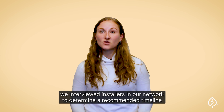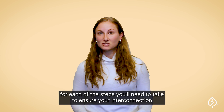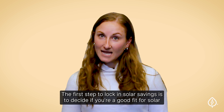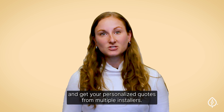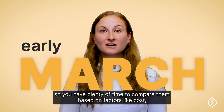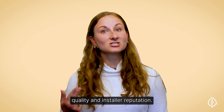With that in mind, we interviewed installers in our network to determine a recommended timeline for each of the steps you'll need to take to ensure your interconnection application is successfully submitted on time. The first step to lock in solar savings is to decide if you're a good fit for solar and get your personalized quotes from multiple installers. We recommend having quotes in hand by early March so you have plenty of time to compare them based on factors like cost, equipment quality, and installer reputation.